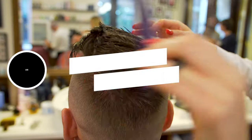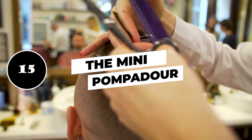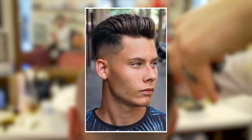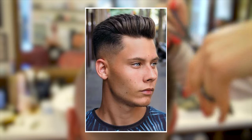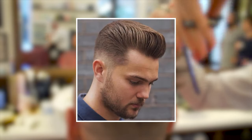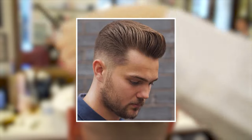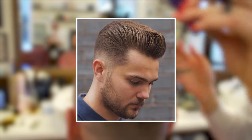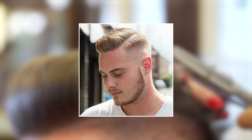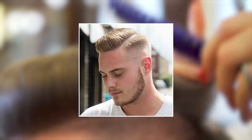15. The mini pompadour. This is best known as the style of choice for greasers and Elvis, but it's come a long way in the last several years. Like the buzz cut, it's been reimagined and updated in various ways. This variation takes the pompadour and shrinks it, pairing it with a hard part and medium fade for maximum style points.